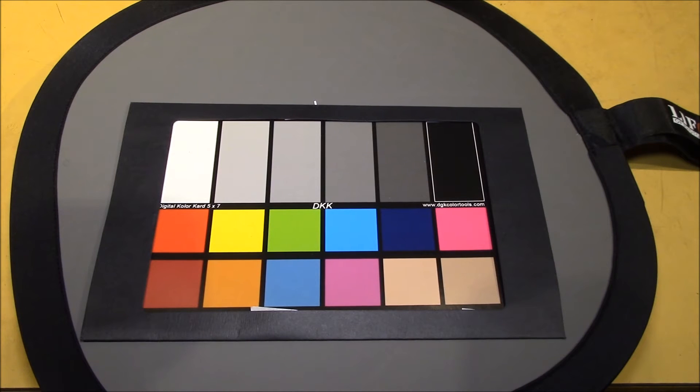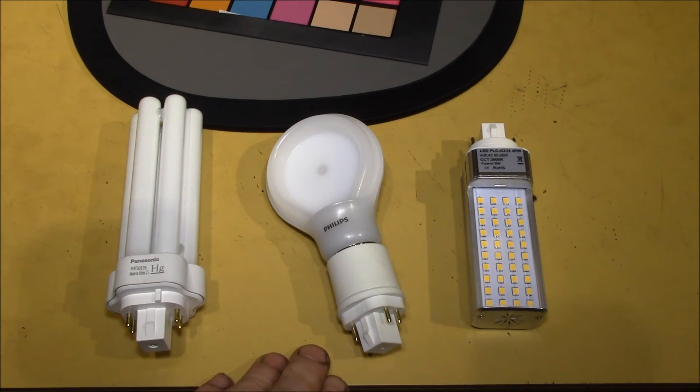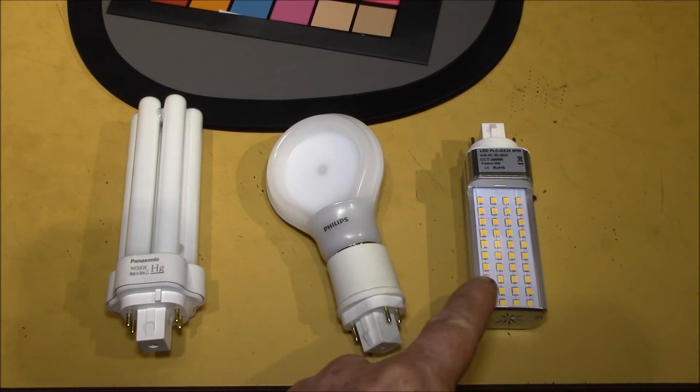CRI is a measure of how accurately a light source renders colors when compared to natural sunlight, which by definition has a CRI of 100. On paper, the Philips LED has a 94 CRI. The Panasonic is rated at 84, and the HeroLED at 80, but let's see what they really look like.